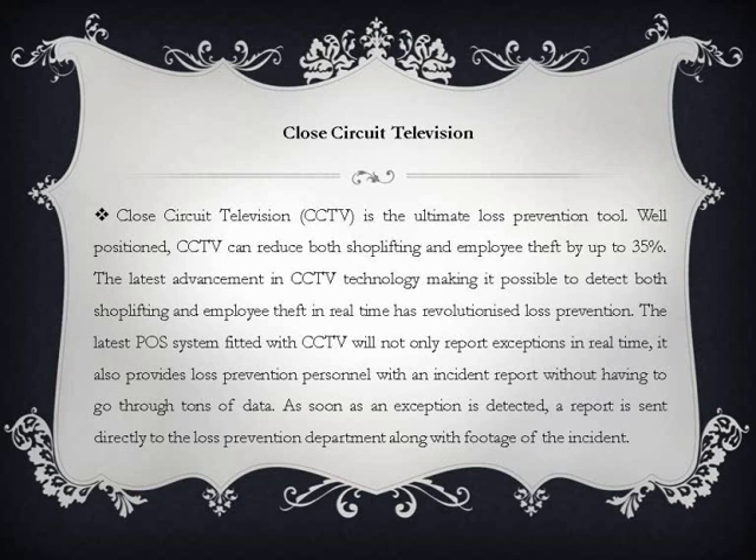Closed Circuit Television (CCTV) is the ultimate loss prevention tool. Well positioned, CCTV can reduce both shoplifting and employee theft by up to 35%. The latest advancement in CCTV technology, making it possible to detect both shoplifting and employee theft in real time, has revolutionized loss prevention. The latest POS system fitted with CCTV will not only report exceptions in real time, it also provides loss prevention personnel with an incident report without having to go through tons of data. As soon as an exception is detected, a report is sent directly to the loss prevention department along with footage of the incident.